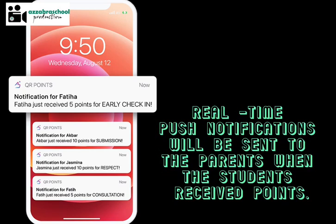Real-time push notifications will be sent to the parents when the student receives points.